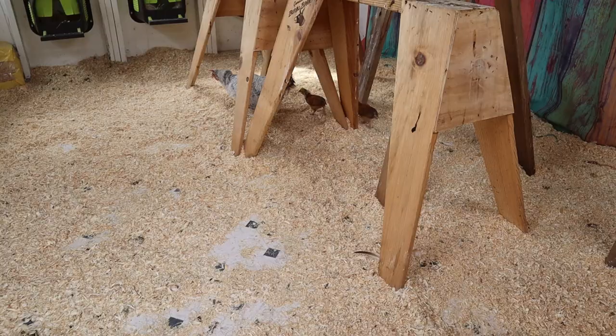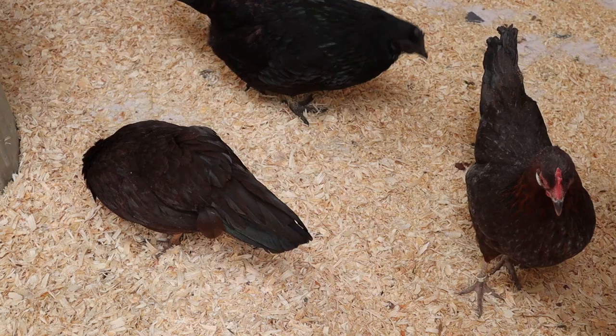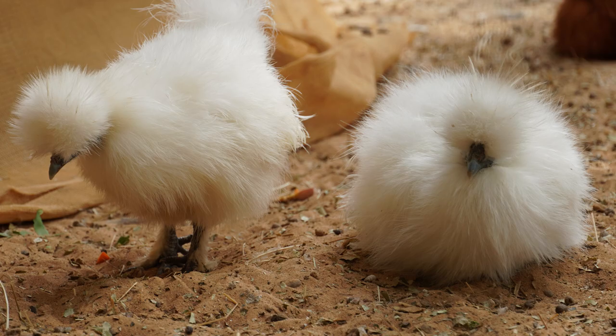A substrate is the substance on which an organism lives. Chickens are organisms, and they need some kind of bedding in their brooder and coop because they poop a lot and something needs to absorb that or deal with it so it doesn't become dangerous for them. But the question is: what should you choose? Straw? Wood shavings? Sand? Welcome to the Great Substrate Debate.